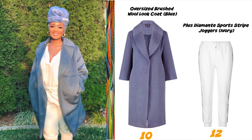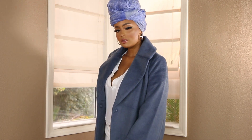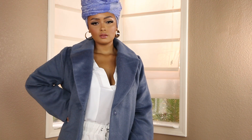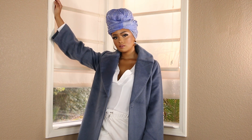And lastly, outfit number three — we have this oversized brushed wool look coat. I'm wearing a size 10, and I'm wearing these plus diamante sports striped joggers in a size 12. I didn't know where I was going with this outfit, I couldn't quite put it together, but I kind of like how it turned out.